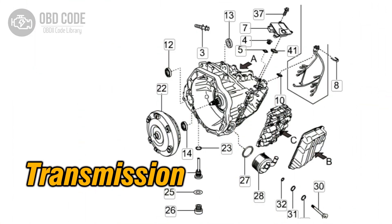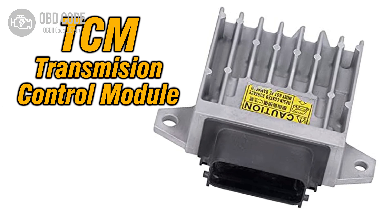4. Internal transmission problems. 5. Faulty transmission control module (TCM).